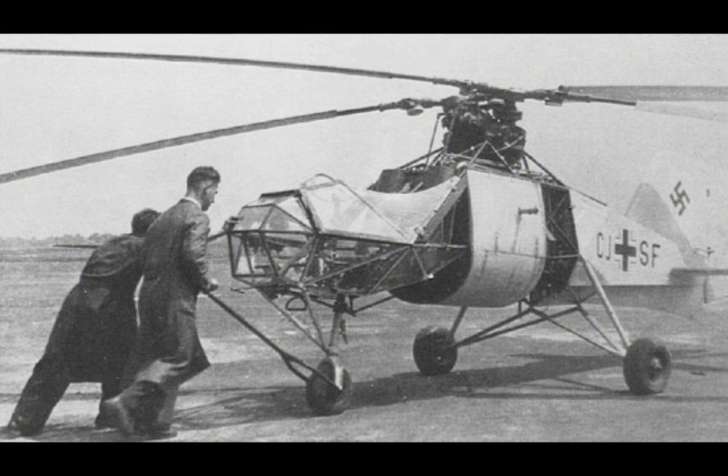Today, helicopters are an essential component of military forces around the world, used in a wide range of roles that were first explored with aircraft like the FL-282.